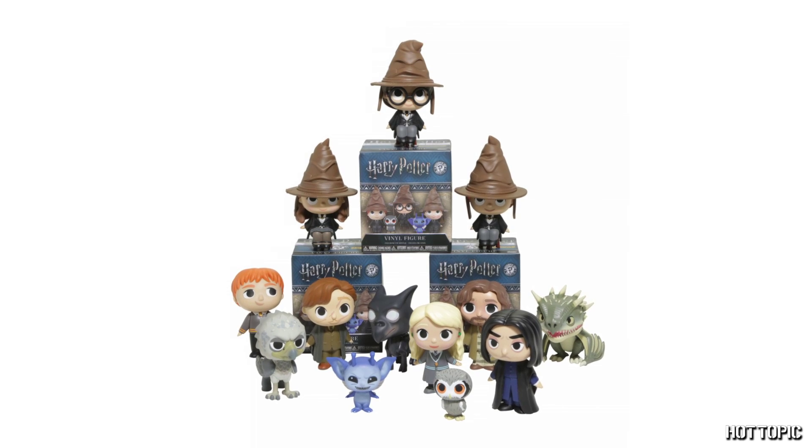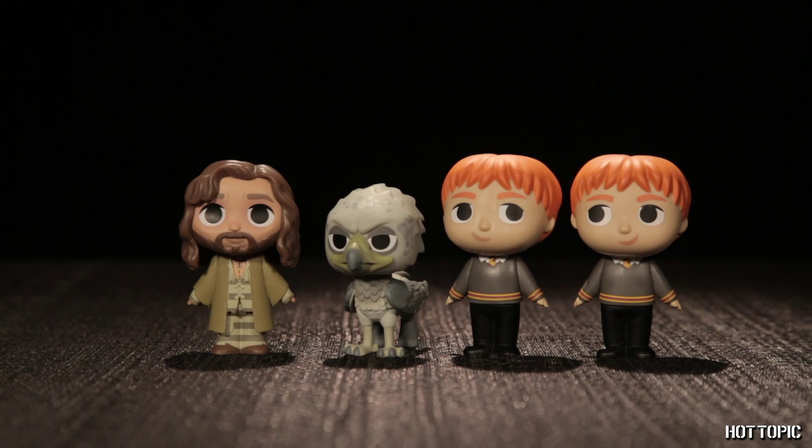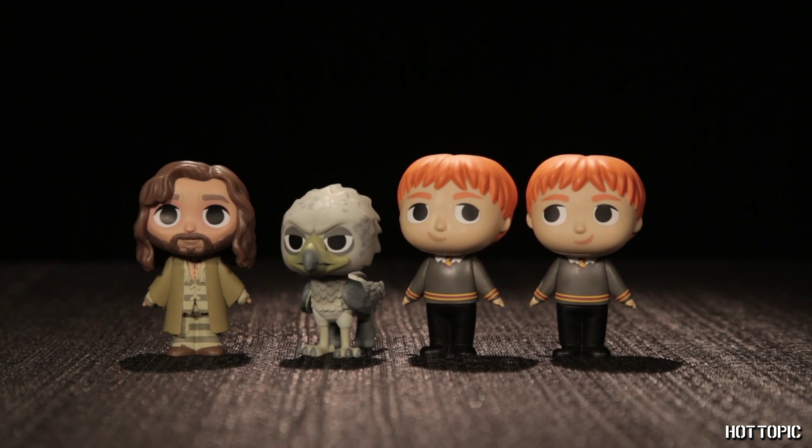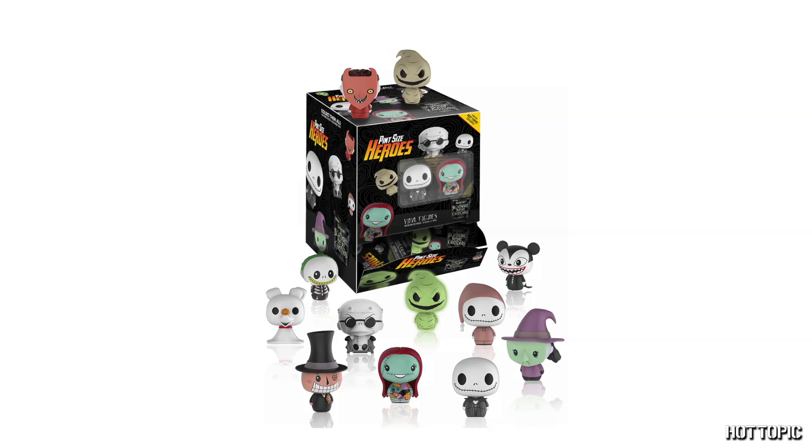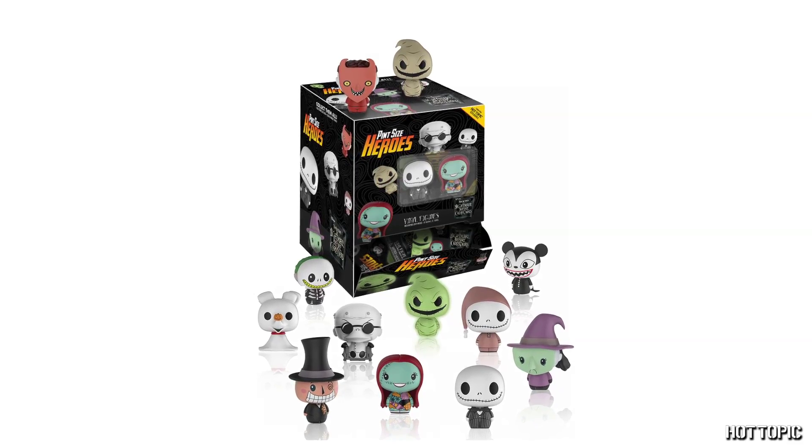This month, in blind boxes and bags, we have none other than Harry Potter mystery minis from Funko. With 4 exclusives: Fred and George Weasley, Sirius Black in his Azkaban prison uniform, and Buckbeak.